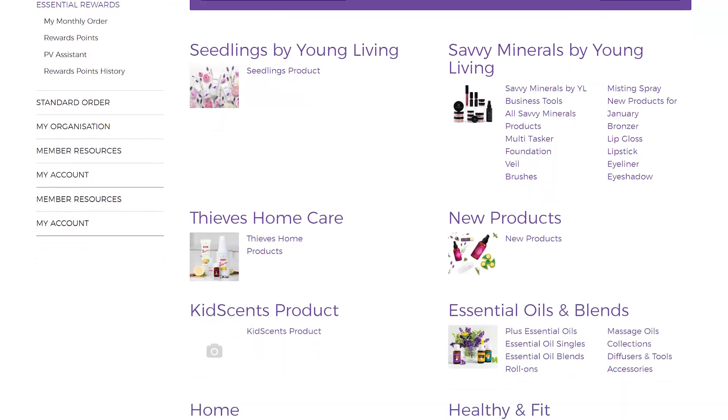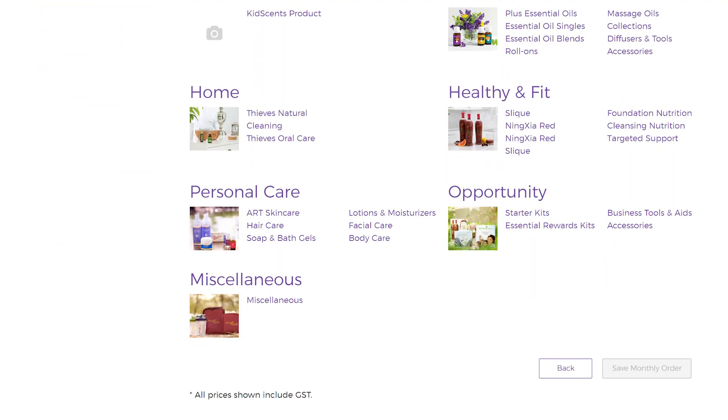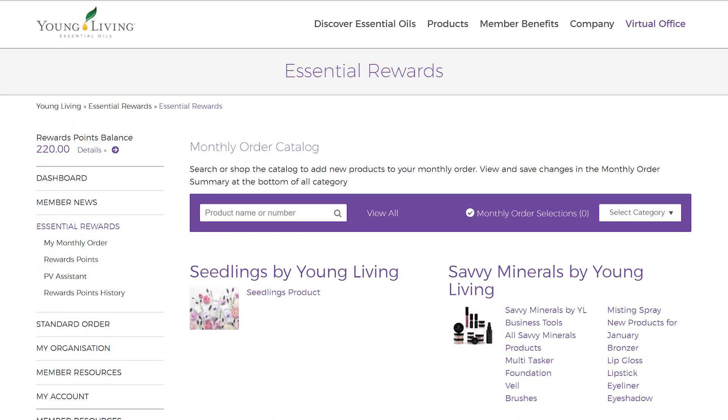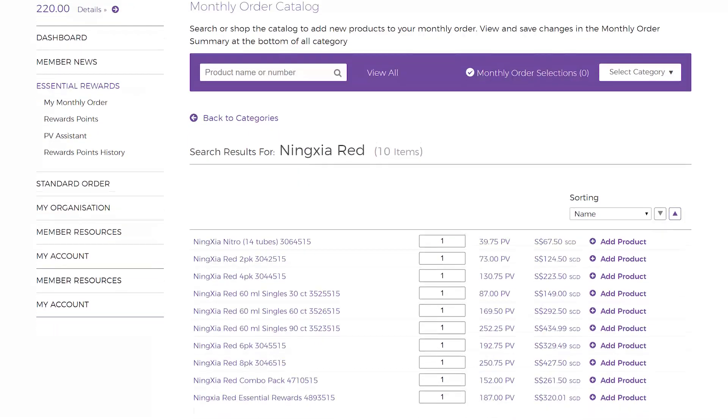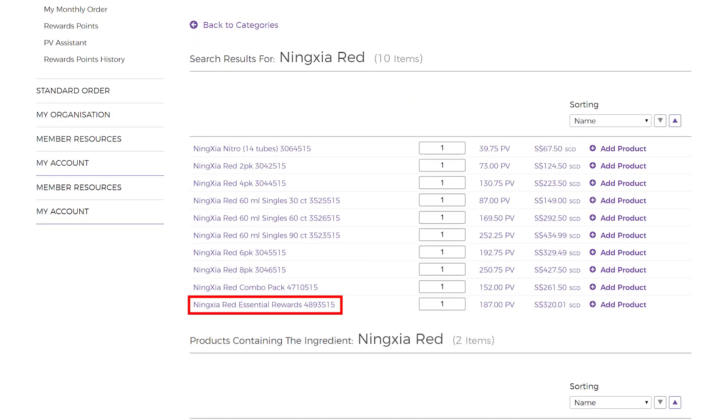You will be brought to the Monthly Order Catalog page. You can look for a product by search or by category. We are going to add in Ningxia Red Essential Rewards, as this special bundle is only available exclusively to members on the ER Program.